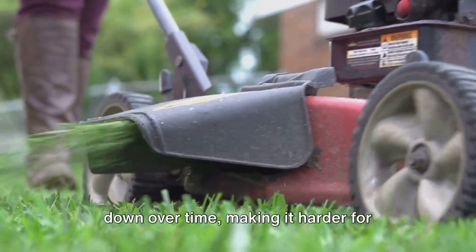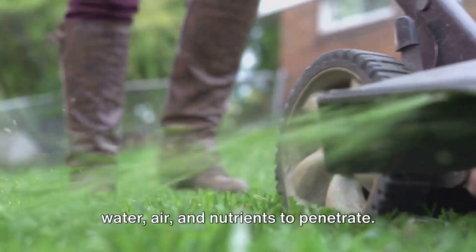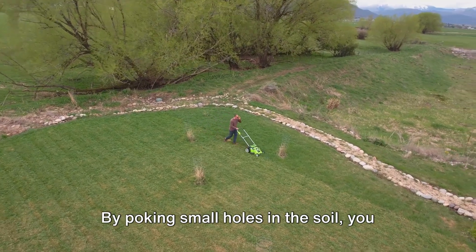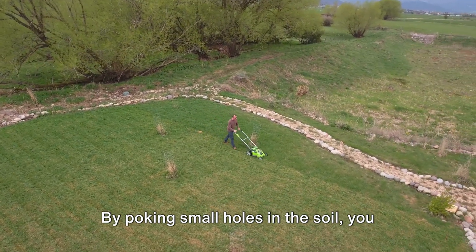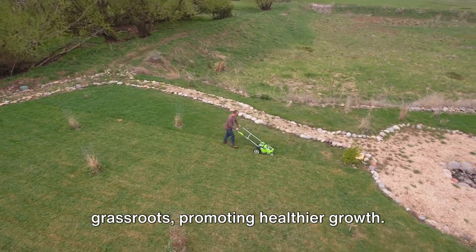Compaction happens when the soil gets packed down over time, making it harder for water, air, and nutrients to penetrate. But fear not! You can combat this with a simple process called aeration. By poking small holes in the soil, you allow these vital elements to reach the grass roots, promoting healthier growth.